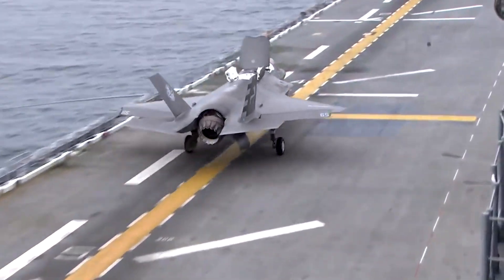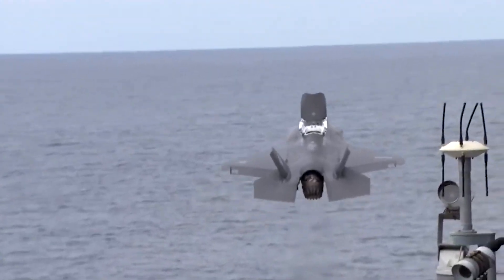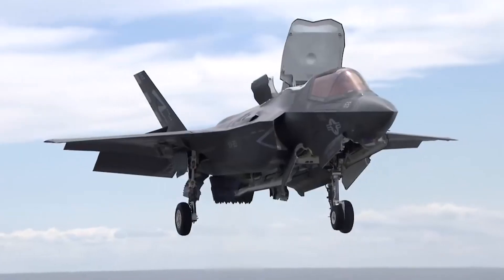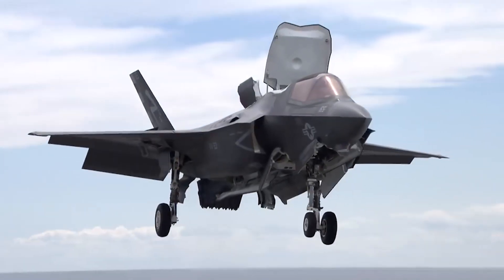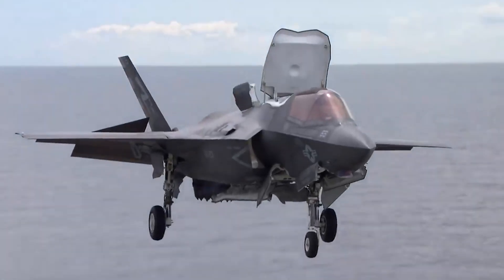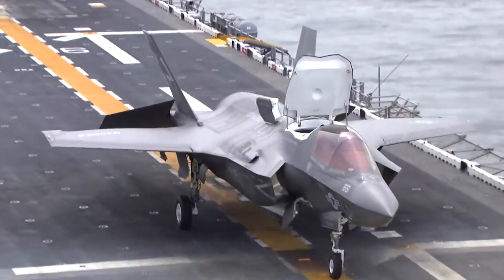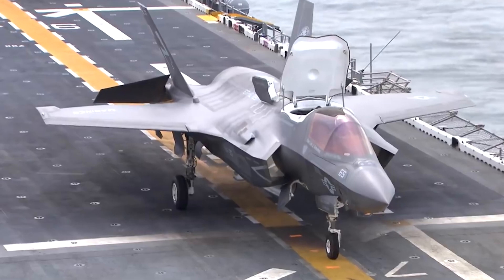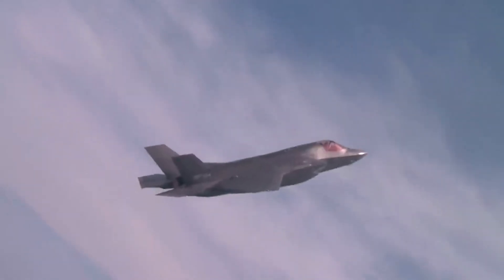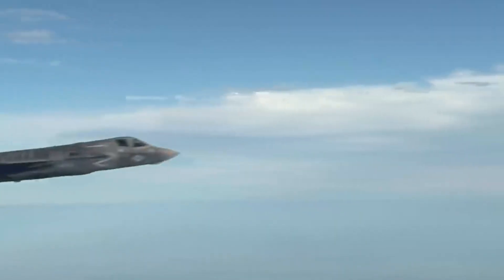The weapon loads and cockpit layout of the F-35B are similar to those of the F-35 Joint Strike Fighter (JSF). F-35B STOVL engines and propulsion: the F-35B is powered by a single Pratt & Whitney F-135 afterburning turbofan engine rated at 125 kN of dry thrust, and capable of producing 191.3 kN of thrust with afterburner.